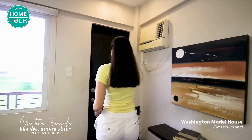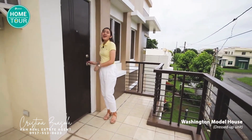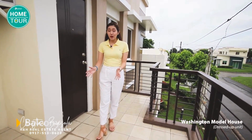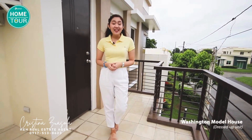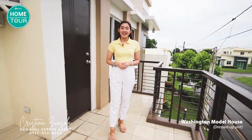Let me take you to the balcony. This is Washington's balcony. This area is so spacious that you can install your own table here and have your morning coffee, afternoon tea, or even bond with your family and loved ones. I guess you've covered almost everything.